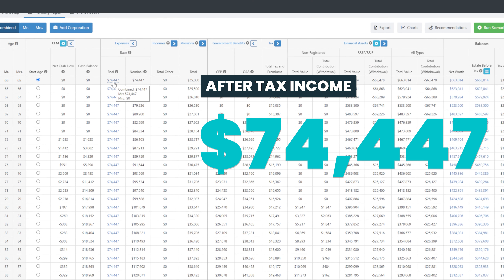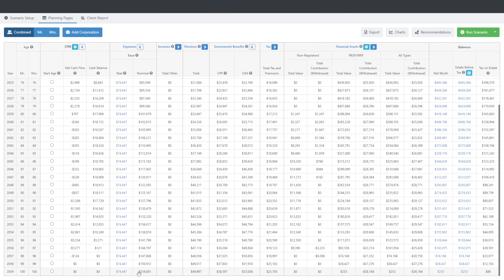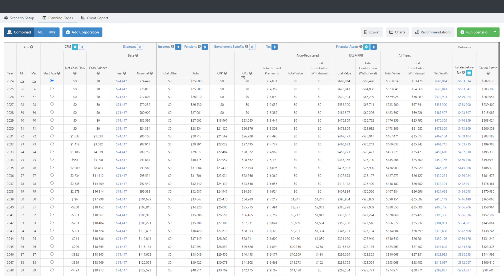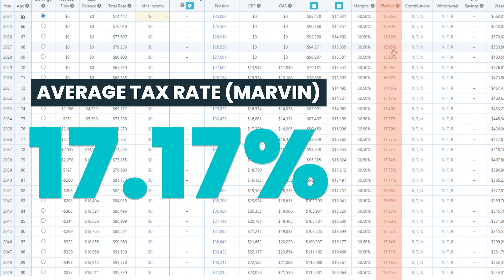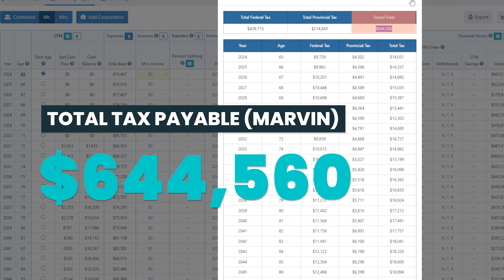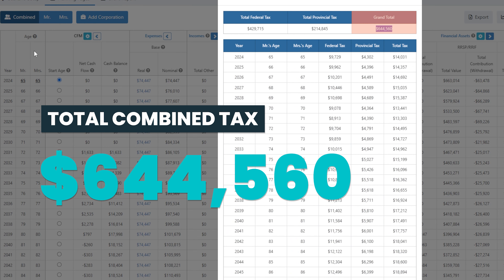Starting with the baseline — given their current assets and income sources, they can sustain an after-tax spend of $74,447 every year in 2024 dollars. To keep up with inflation, they need to spend a total of $3,946,162 throughout their whole retirement. In this baseline, Jen has an effective tax rate of zero throughout her retirement. Marvin, on the other hand, has an average effective tax rate of 17.17% and will pay $644,560 in total taxes throughout his retirement — making the combined family tax $644,560 paid to the CRA.